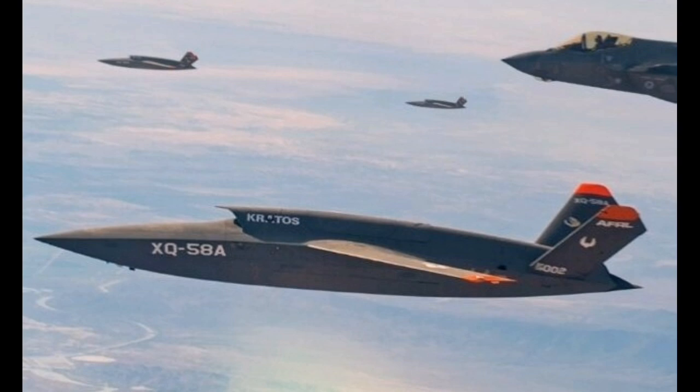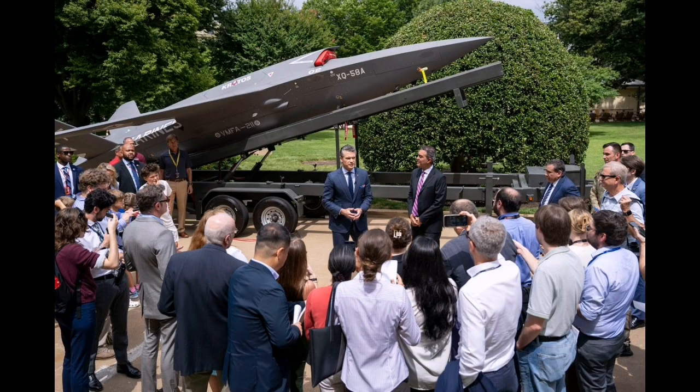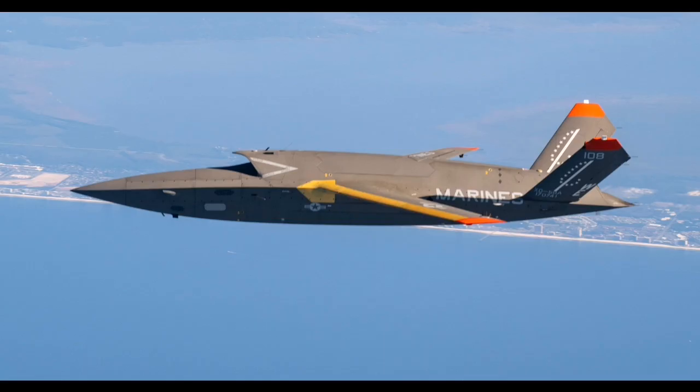The XQ-58 Valkyrie, developed by Kratos Defense, represents a major step forward in the evolution of uncrewed combat aviation. Its design centers on a low-cost, stealth-optimized airframe that can be rapidly produced, easily deployed, and modified to serve a wide range of missions.